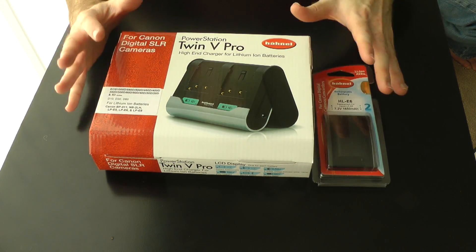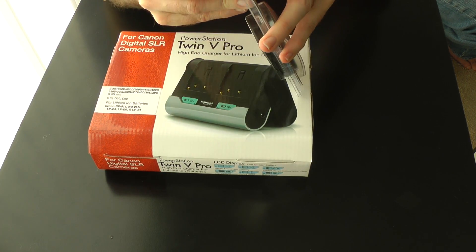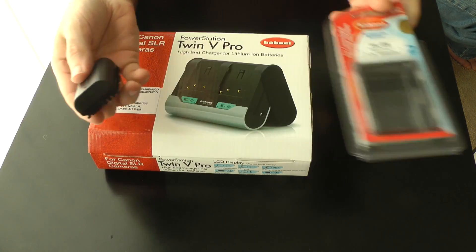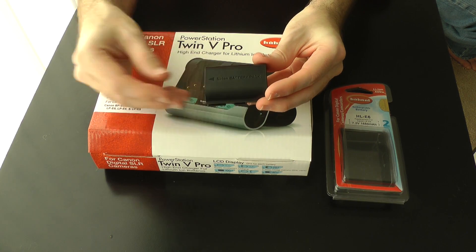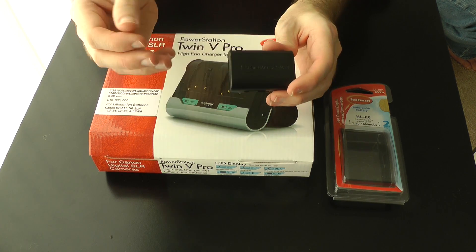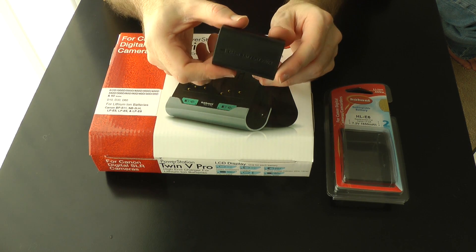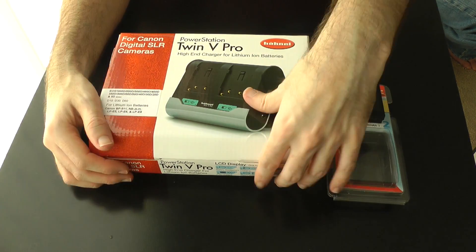These are the two gifts Hahnel sent me. The first is the HLE6 battery — I've finally got a spare battery for my Canon 60D. It comes with a two-year warranty and is rated at 1650 milliamp hours. I know you shouldn't talk about prices with gifts, but the original Canon 60D batteries cost around £60. I'm pretty sure these Hahnel ones are just as good — they're identical really — and under half that price, so that's a fantastic gift.